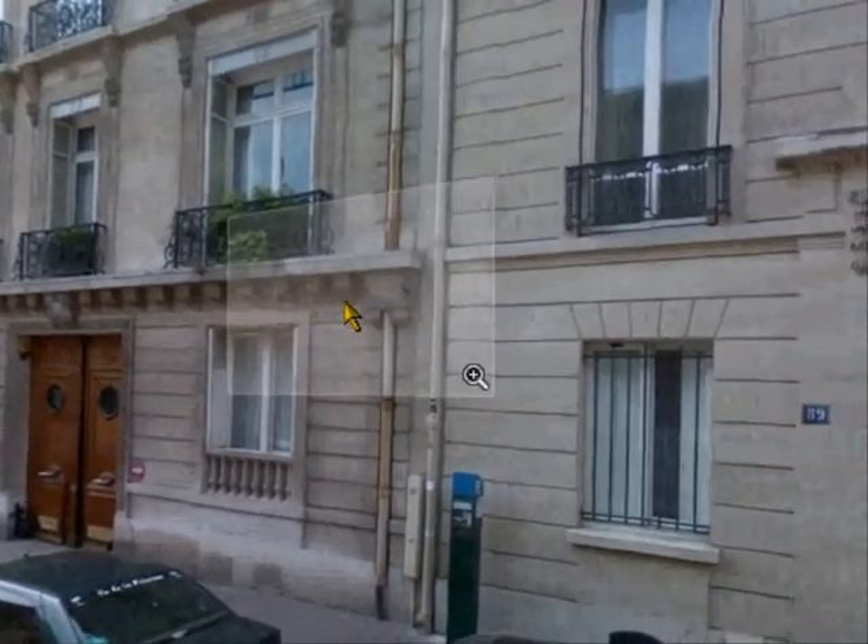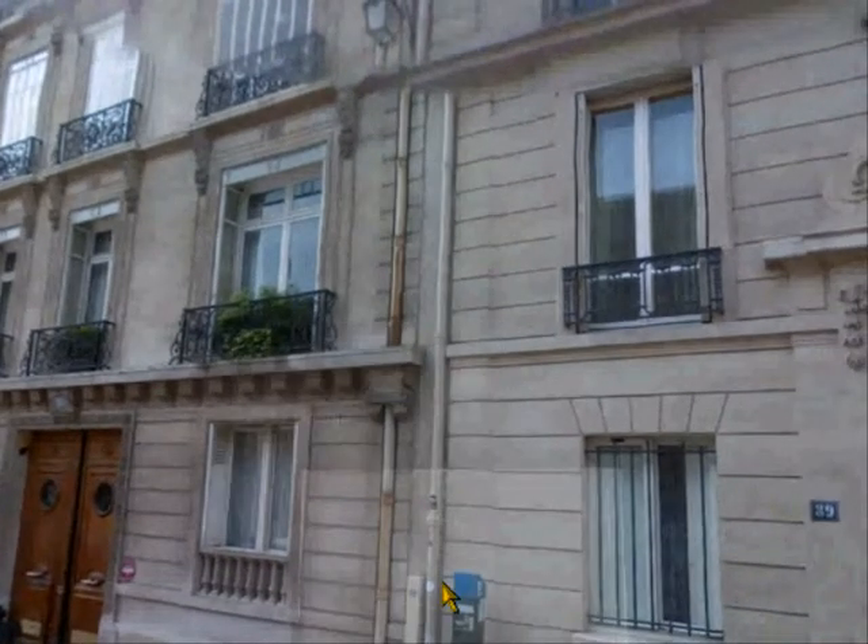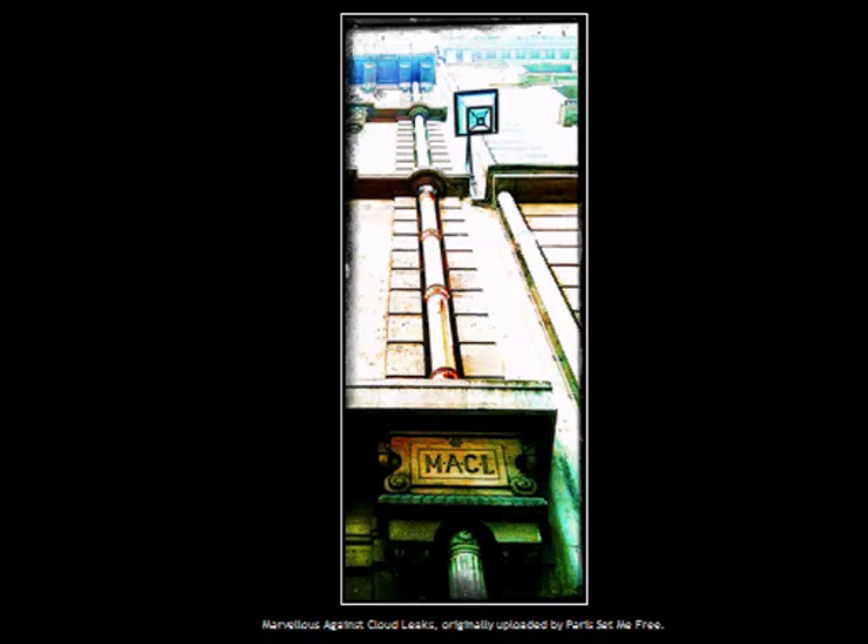And the final photograph that I took of this spectacular drain pipe with the letters M-A-C-L looks like this. I've obviously played around so that you can see the letters very clearly, because otherwise — what's the point?